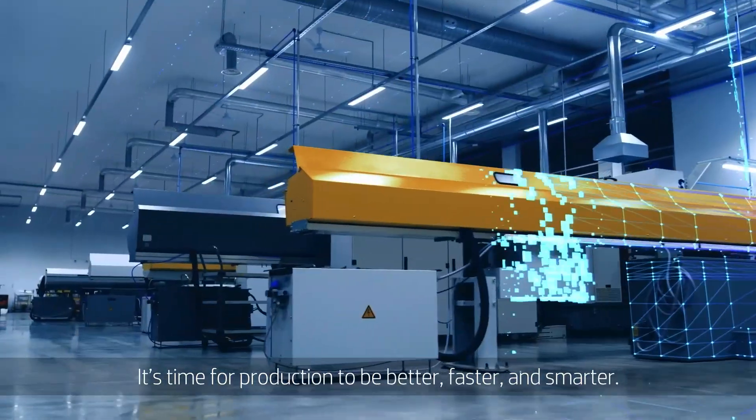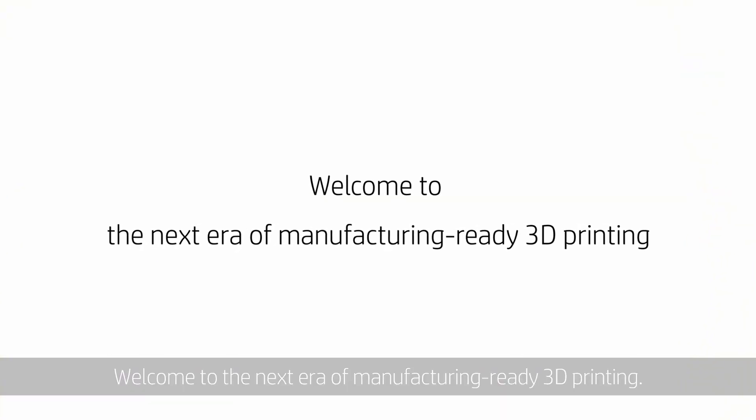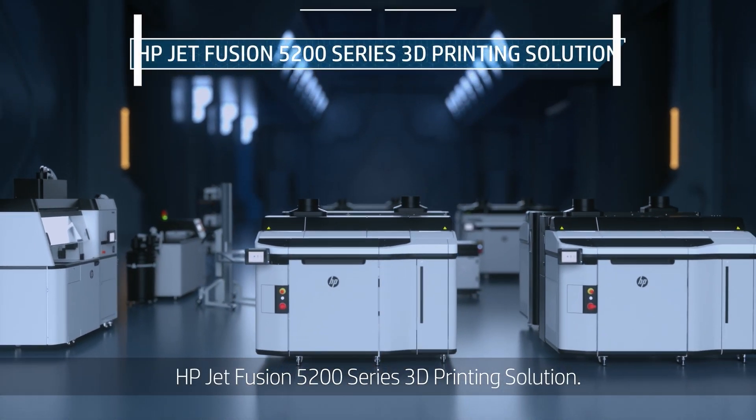It's time for production to be better, faster, and smarter. Welcome to the next era of manufacturing-ready 3D printing. Meet the enhanced HP Jet Fusion 5200 Series 3D printing solution.